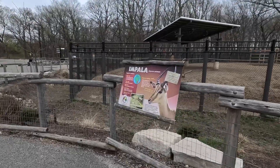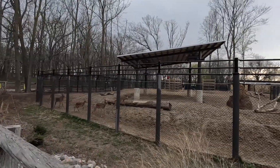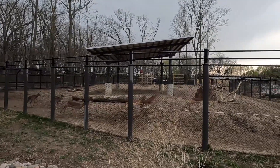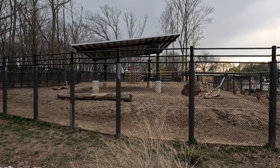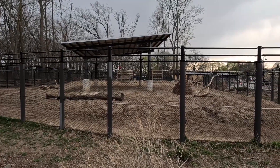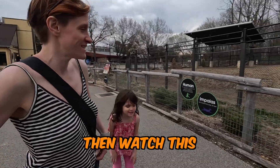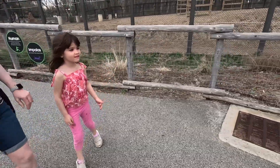You know you're in Adventure Africa when you see the impalas. Those guys are fast! Did you know that impalas can horizontally leap 30 feet? I did not know that. Rosalie tried to demonstrate — that was almost 3 feet.